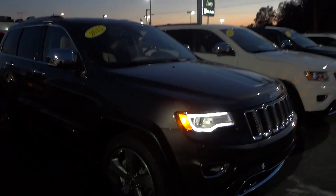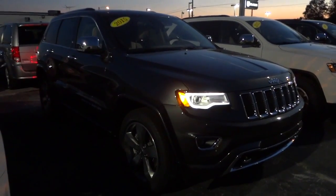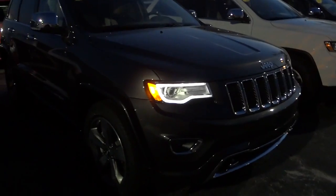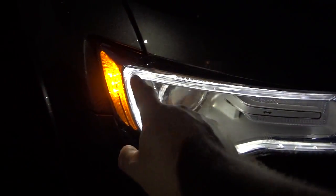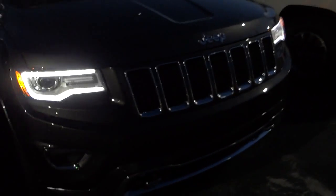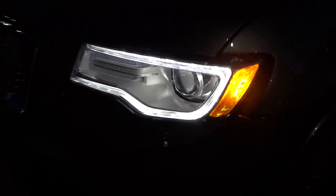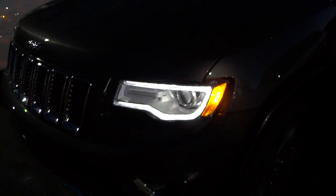Hey, this is Mike. It's not completely dark but I just want to give you an idea of what a 2015 Grand Cherokee Overland looks like at night, inside and out. I don't know if the video can pick it up but it does have like an outline there. I just have the parking lights on right now, not the headlights, so you can see what that looks like. It's kind of blasting out the camera to where it looks a little bit brighter than what it does in real life, but let me go ahead and turn the headlights on.